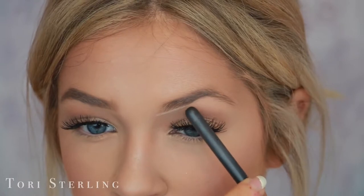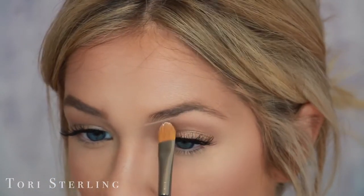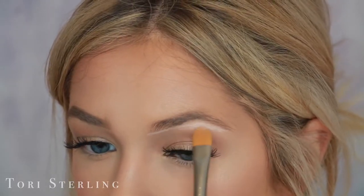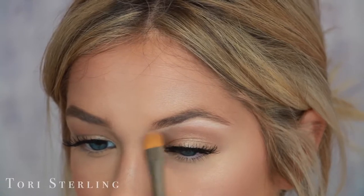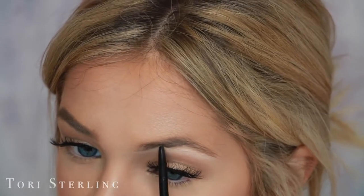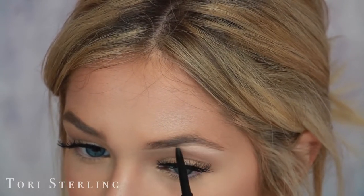My brow has a pretty dramatic arch right here and this one is much more gradual. So I'm going to follow the outline of this one, and instead of following this naturally and going up, I'm going to kind of fake it. So then I just go back in with the brow product and do the exact same thing as the other eye, this time just following the new concealer line. Instead of going up with my natural brow, it's going to follow the line that we made with the concealer.